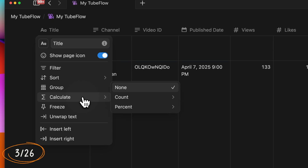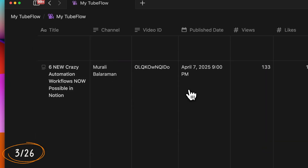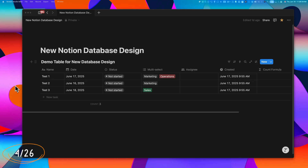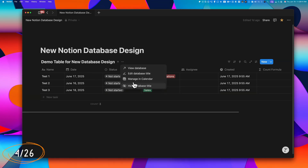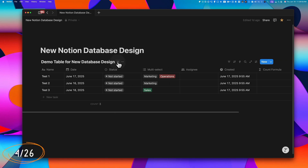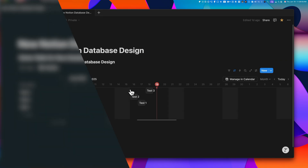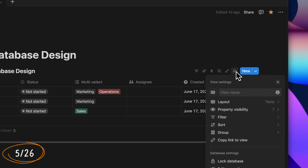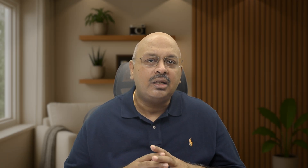Not to worry — if you need totals or average counts for a specific column, you can re-enable them whenever you want. If your database has only one view, Notion keeps things minimal by hiding the view label, which appears only if you hide the database title or add more views. The old database menu is now simply called Settings and comes with a fresh new icon. You can expand or collapse this section as needed, making it easier to stay focused on a busy page.